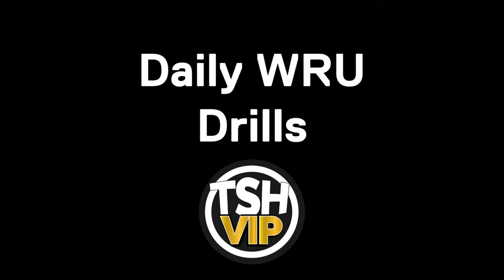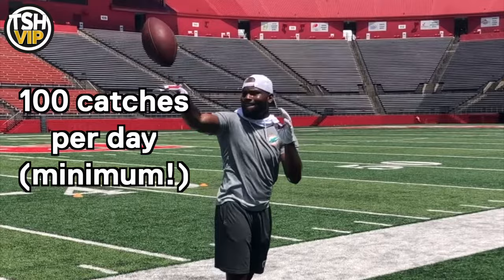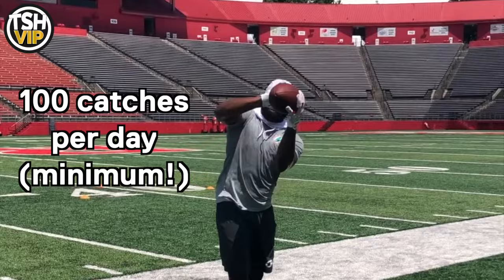From the sidelines, we gotta hustle because we gotta eat. All right, fellas, here we go. Just want to talk about this daily wide receiver checklist — these are drills that you guys can do every single day to keep your game on point.